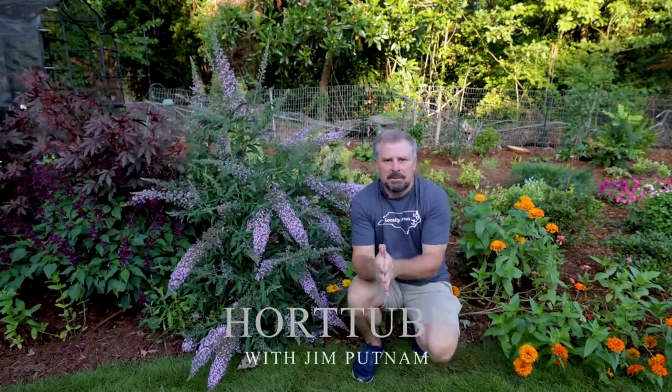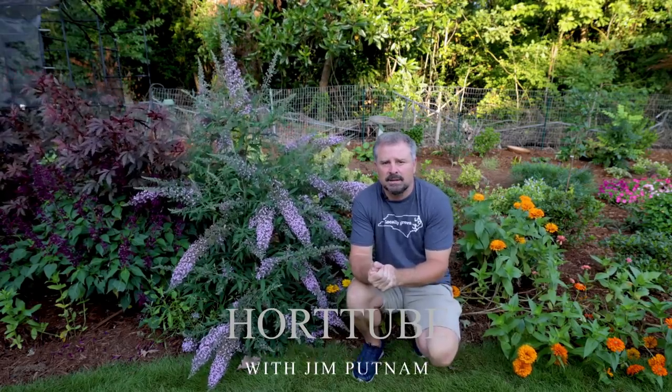Welcome to HortTube. My name is Jim Putnam. This is the second part of a shrub and tree tour that I am doing in this yard that I've been landscaping during 2020.